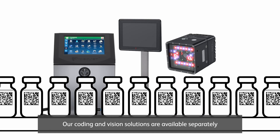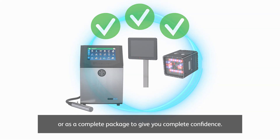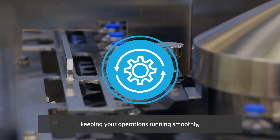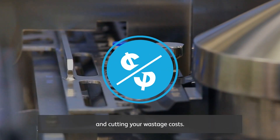Our coding and vision solutions are available separately or as a complete package to give you complete confidence. So you can better align your inline equipment, keeping your operations running smoothly, boosting your throughput, and cutting your wastage costs.